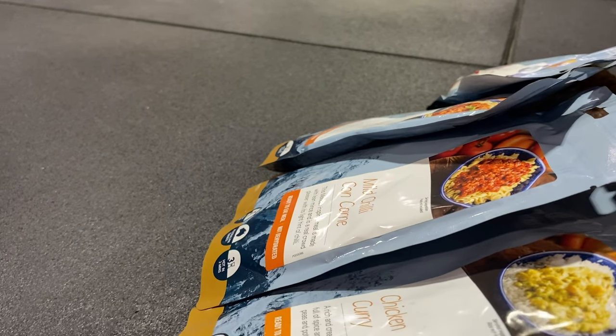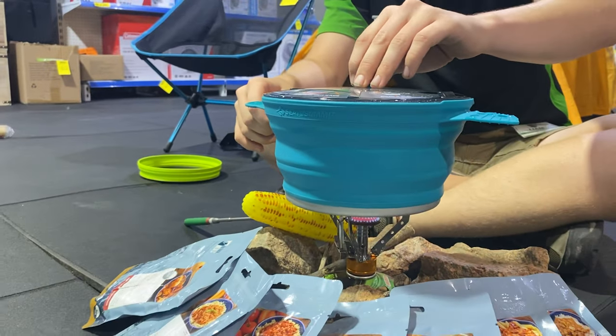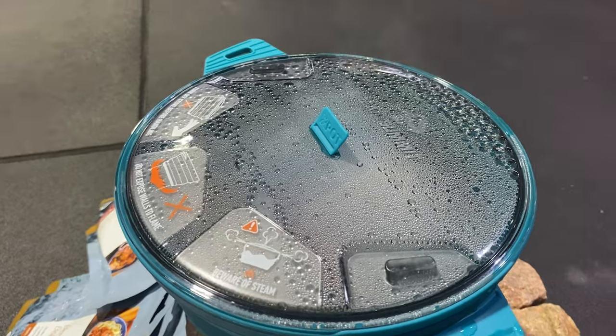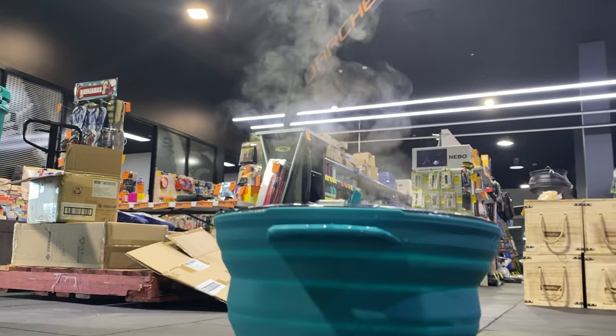These ones are super easy. There's three different ways you can eat them. You can go straight out of the packet — they are ready to eat, not dehydrated at all. You can open up that packet and heat them up in a pan over your fire, or like we're going to be doing today, drop them straight into a pot of boiling hot water for about three minutes.